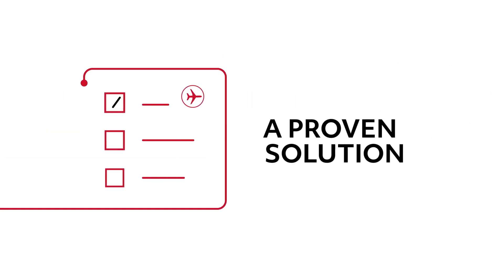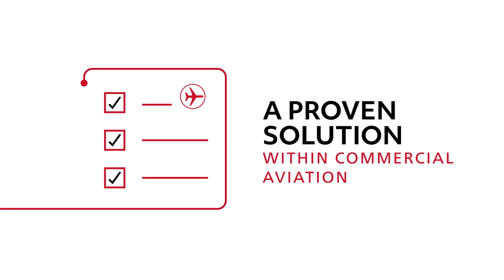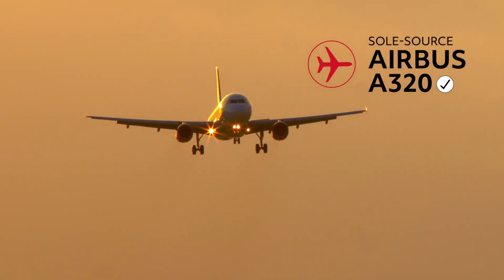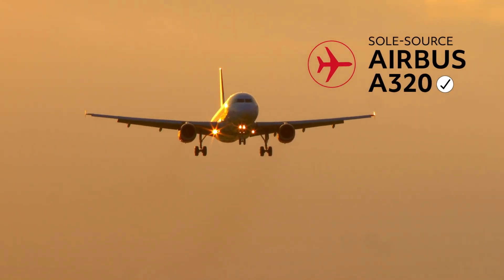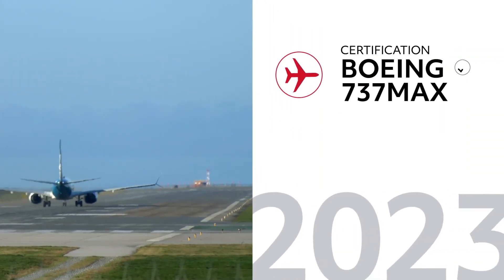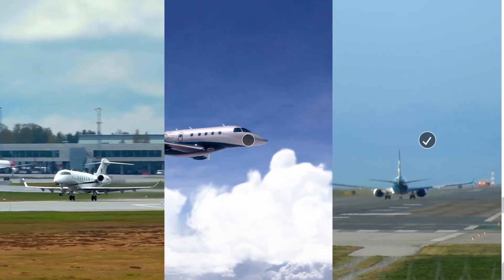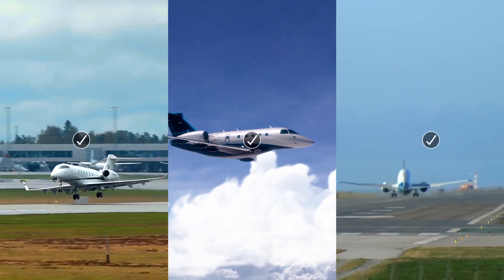The Collins Aerospace Enhanced Vision System is a proven solution within the field of commercial aviation. It has sole source status on the Airbus A320 family of aircraft, is certified on the Boeing 737NG, and is on track for certification with the 737 MAX in 2023. It's also certified for use on various business jets.